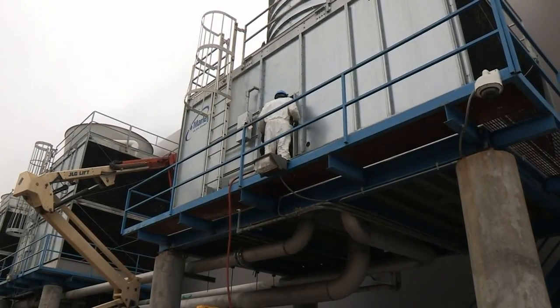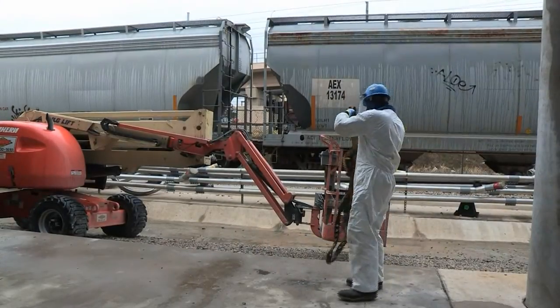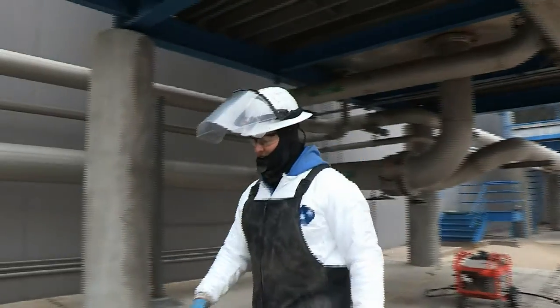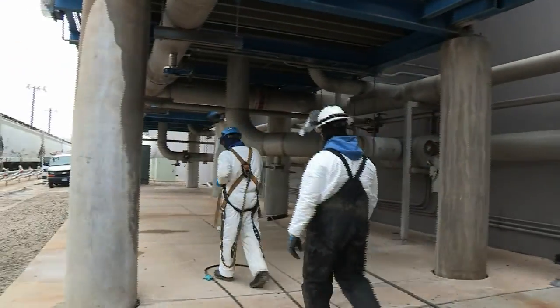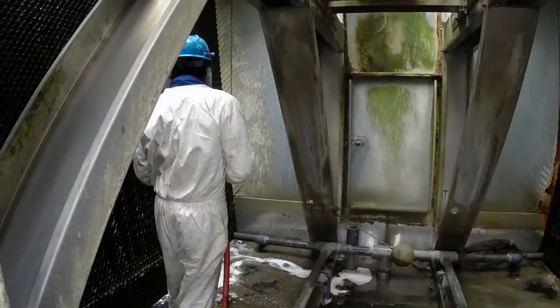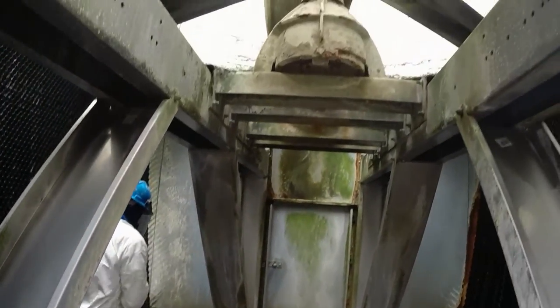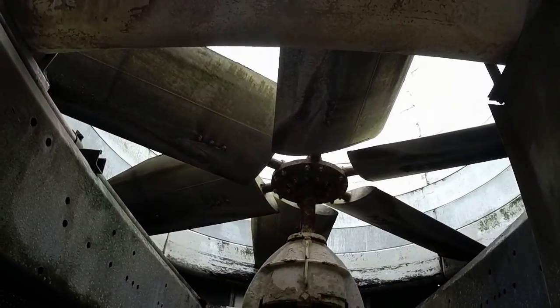It's a labor intensive process that requires expertise and training. ChemAqua service technicians have the necessary equipment and skills to ensure the cooling tower cleaning is done correctly with the proper use of personal protective equipment. A chlorination procedure is performed before and after cleaning to help reduce risks from waterborne pathogens.